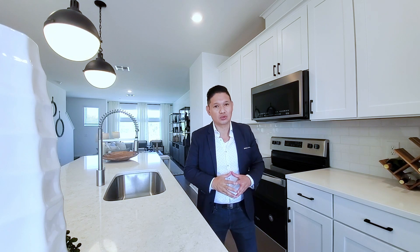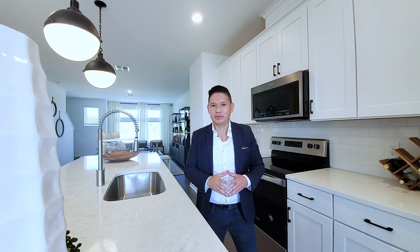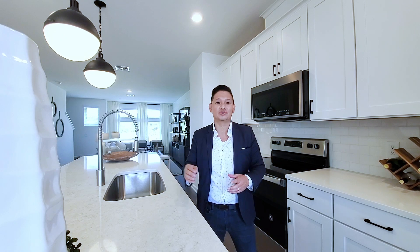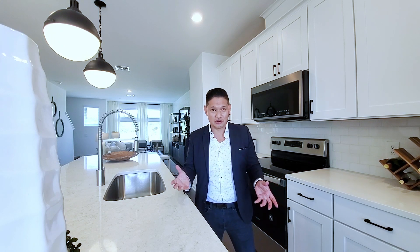Hey guys, Joe with Orlando Home Finders. Today I'm in Lake Nona, Laurier Park, showcasing a beautiful three-story townhouse very close to the amenities right here in Laurier Park. Right across the street is campus, and right down the street is the Lake Nona Town Center. So what gets more convenient than this — you don't have to cut any lawn. You have your townhome, very home efficient.